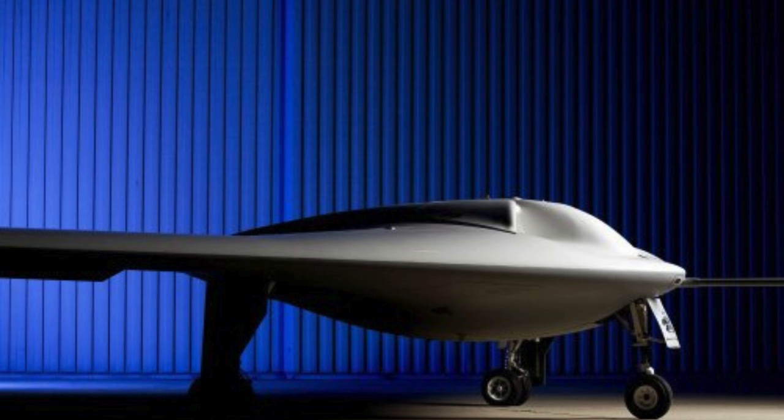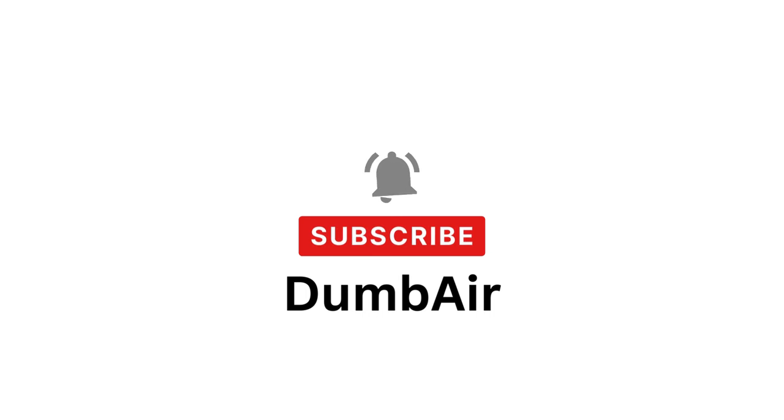If you enjoyed this exploration, hit the like button and subscribe for more high-flying adventures. Join us on the next voyage through the skies of innovation. Until then, blue skies and happy landings!